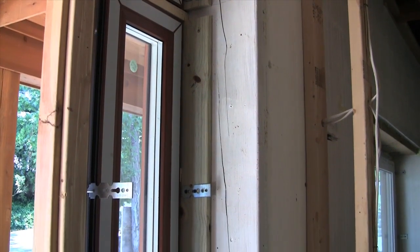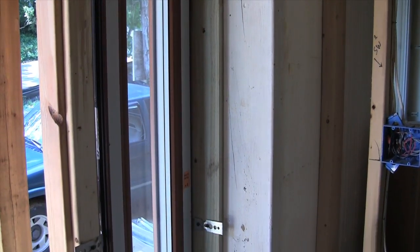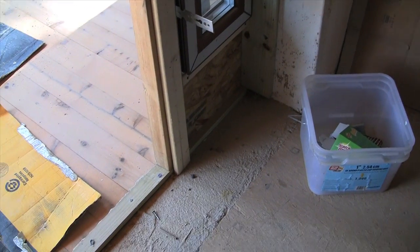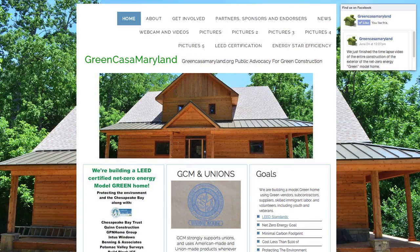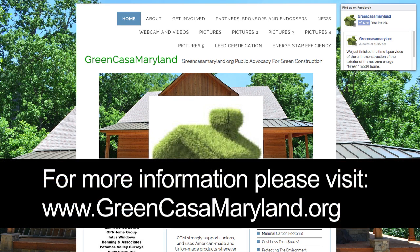Green Casa Maryland believes these concrete walls will add many points toward our LEED certification and will assure our model home lasts for years to teach the public about sustainable green home construction and LEED certification. For more information and to learn about our sponsors such as BuildBlock and Helix Fiber, please visit GreenCasaMaryland.org.